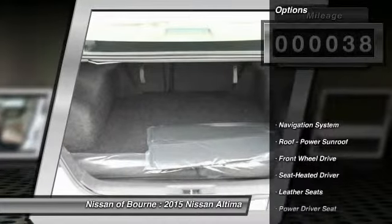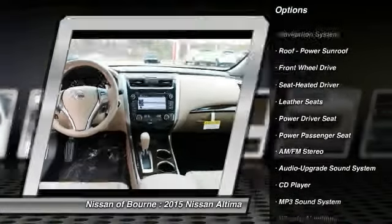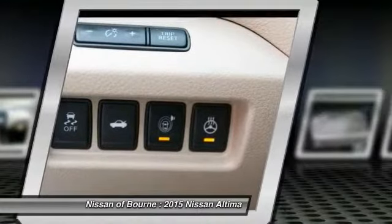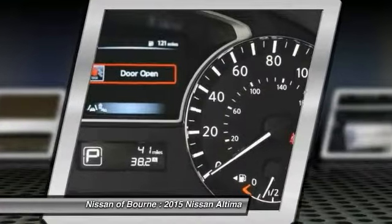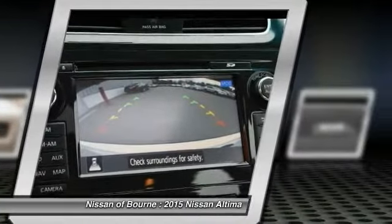Here are some of this vehicle's great options: navigation system, anti-lock braking system, traction control, power passenger seat, power steering, air conditioning, front Bluetooth wireless data link for hands-free phone, aluminum wheels, cruise control, AM FM stereo radio.